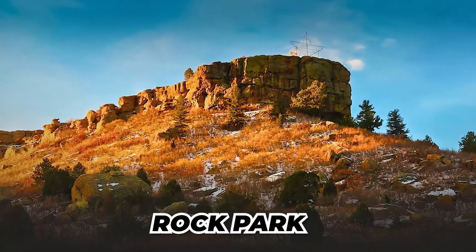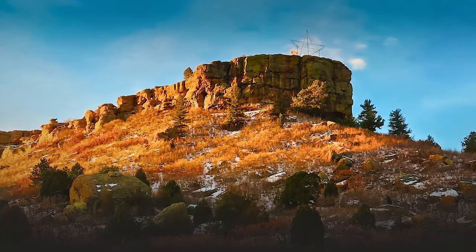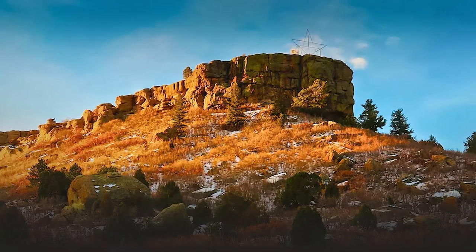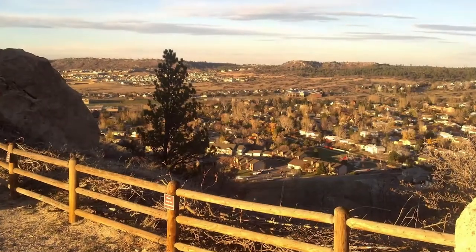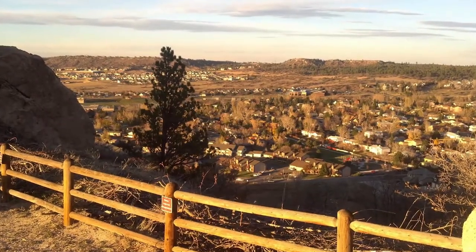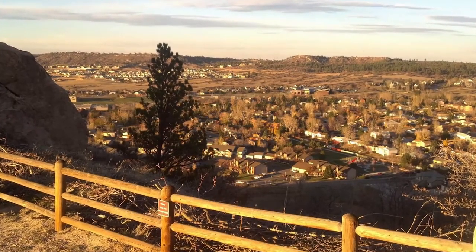Rock Park is the one-and-a-half-mile hike up to the top of the iconic Castle Rock that our city is named after and famous for. This is a moderate hike — it is not a paved walk, so you'll be going up the hill for about a mile and a half. When you get to the top, you have amazing views. Be cautious up there since it isn't paved, and unfortunately bikes are not allowed on that trail up to Rock Park.